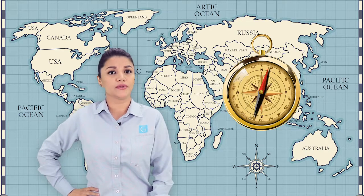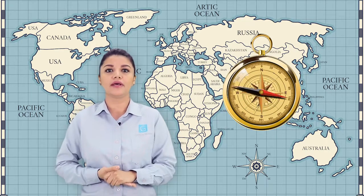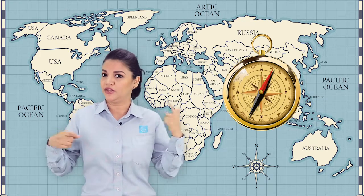Today, there are many versions of COMPASS, which are used for navigation and orientation, but in different conditions.